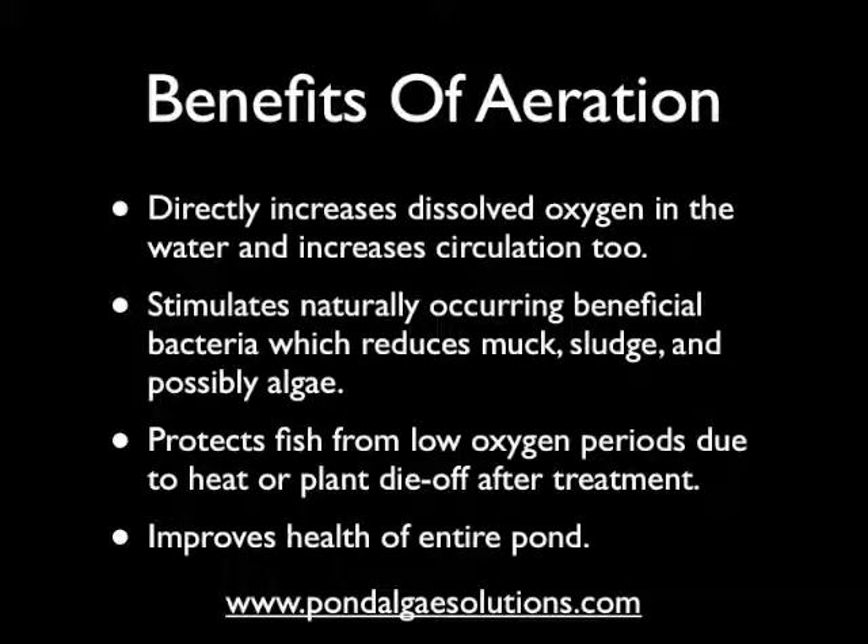Here are a few benefits of aeration. It directly and massively increases dissolved oxygen levels in the water, and it increases circulation too — both of which are very good in super hot weather. It also stimulates naturally occurring beneficial bacteria, which is aerobic and requires good oxygenation in the water to work well. This is the clean-up crew for your pond — these little microbes reduce organic muck and sludge, and they reduce nutrients that feed algae growth.